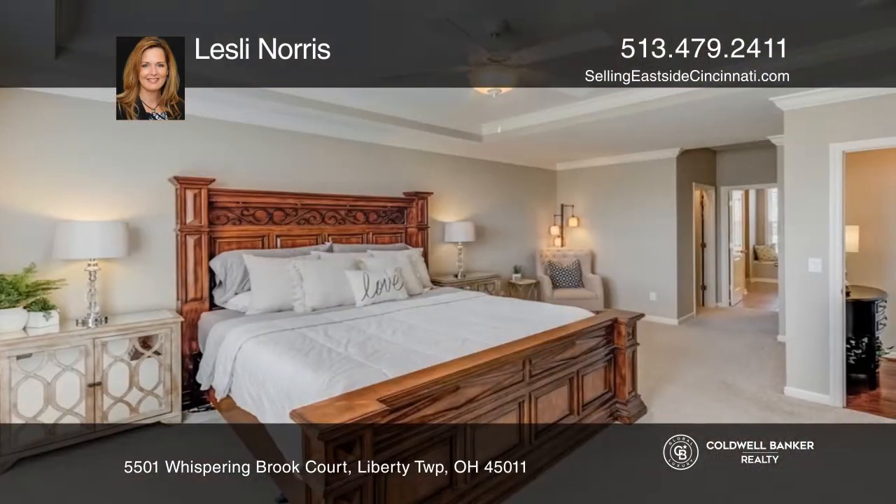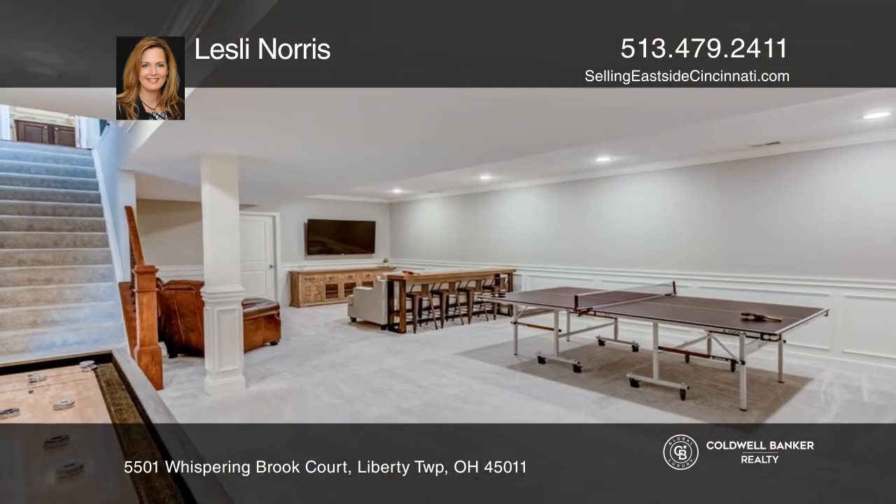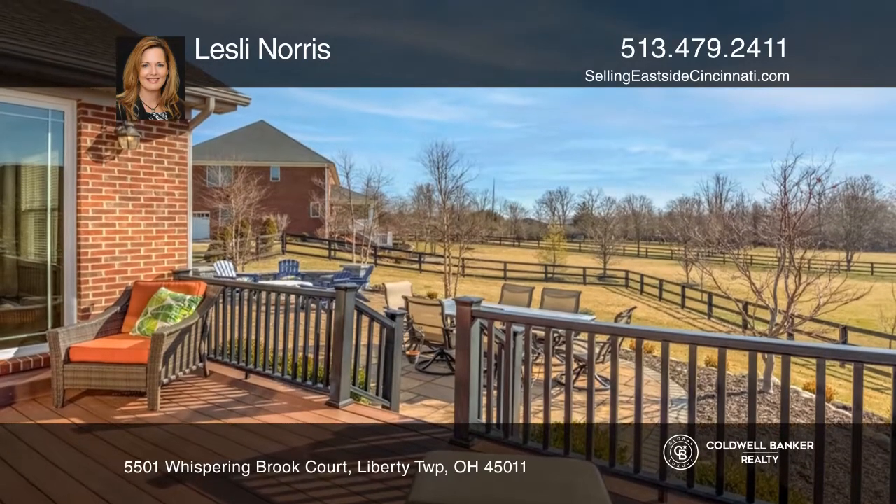The first floor primary suite features two closets and a primary bath. The lower level hosts the fifth bedroom and a recreation room. The custom patio is fenced in and professionally landscaped.